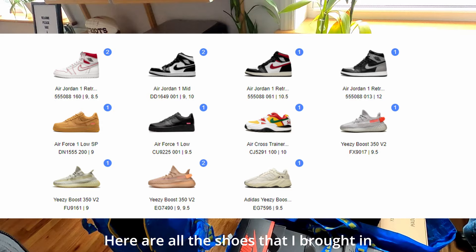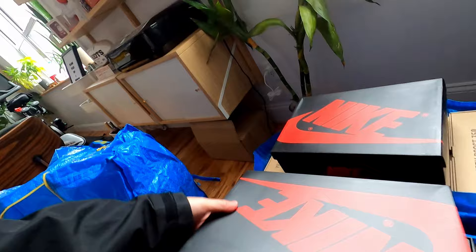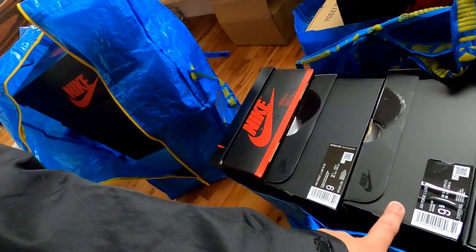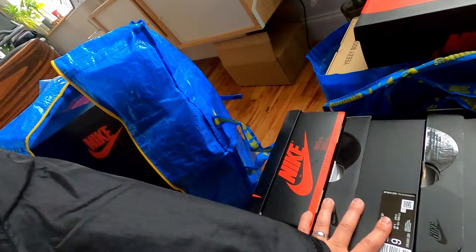I also have a couple pairs of Nike Jordan Ones — these Phantoms here. I think I have two pairs of those that I'm bringing in. And a couple pairs of the Supreme Air Force Ones: the wheat colorway, the all black, and the Air Cross Trainer they came out with. These aren't really that profitable but I'm probably just going to bring them in to get my money back.